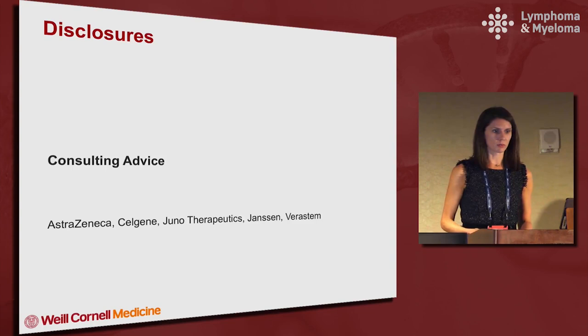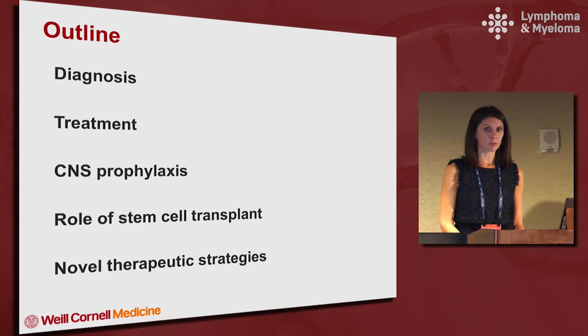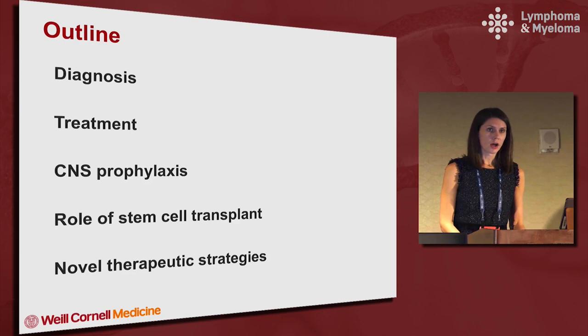I will be going over treatment of double HIT and double protein expressor lymphomas. I will first be covering the diagnosis of these entities, followed by the treatment, and then there are a number of important issues including CNS prophylaxis and the role of stem cell transplant, and finally I will go over a couple of new therapeutic strategies that we are focusing on at Cornell.